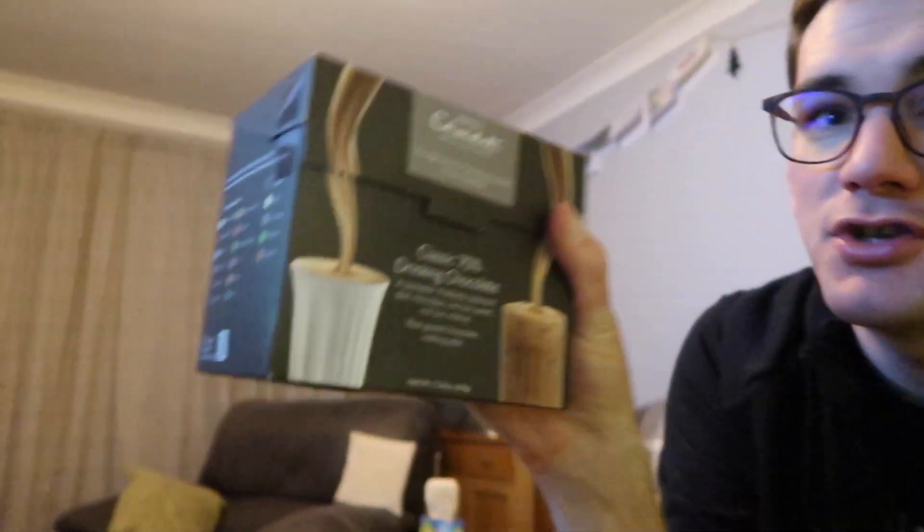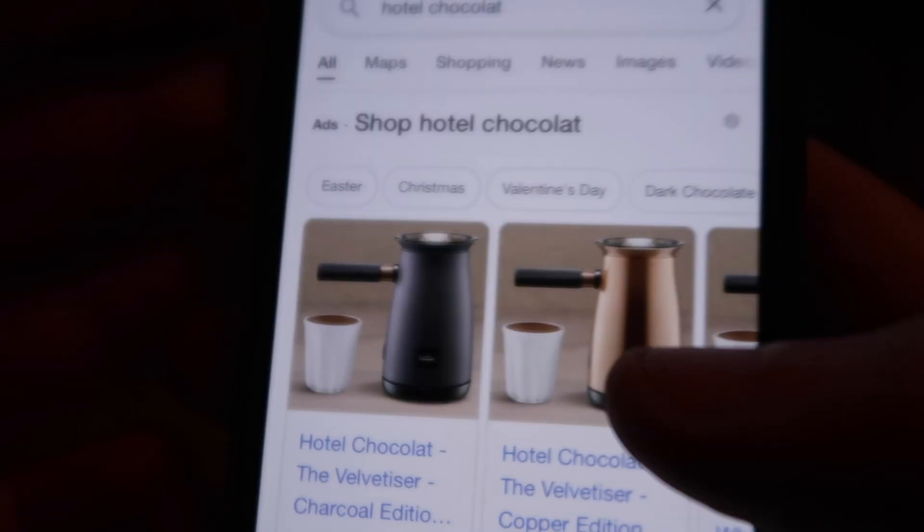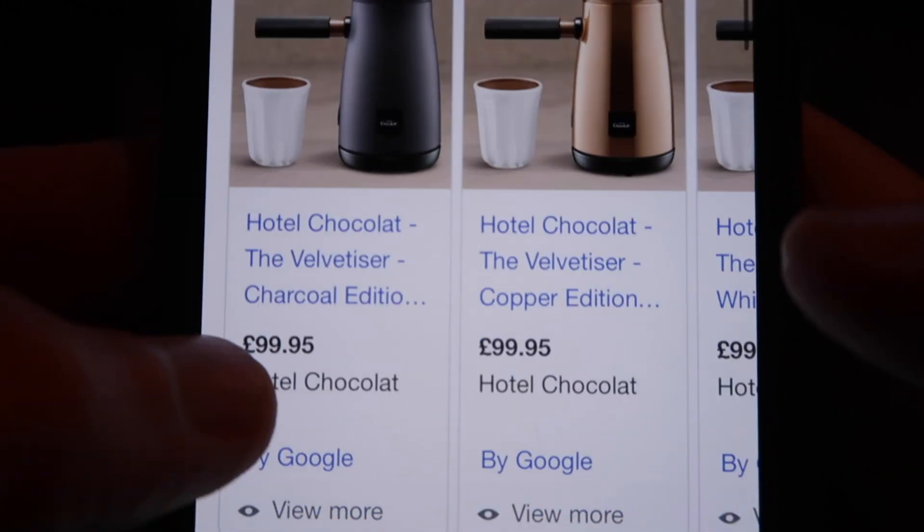I still don't know which I'd prefer. I think I'd prefer the Hotel Chocolat one. I put sugar in mine when I had it, didn't I? How do you have your hot chocolate? Have you ever tried Hotel Chocolat? Do you have a velvetiser? They're about 100 pounds. We won't put one of those on the Amazon list.